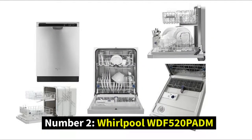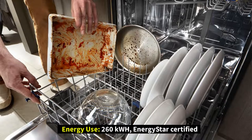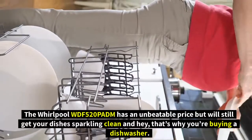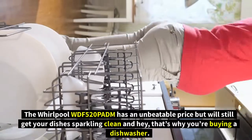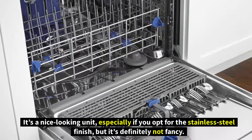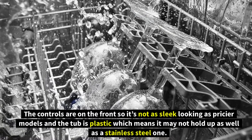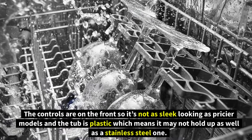Number two: Whirlpool WDF520PAD. Type: built-in front control. Energy use: 260 kWh, Energy Star certified. Features include sensor, heavy soak and clean, NSF-certified sanitize rinse, one-hour wash, and delay start. The Whirlpool WDF520PAD has an unbeatable price but will still get your dishes sparkling clean. It's a nice-looking unit, especially in stainless steel finish, though it's not fancy — the front controls make it less sleek than pricier models, and the plastic tub may not hold up as well as a stainless steel one.